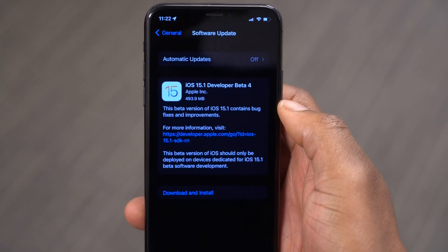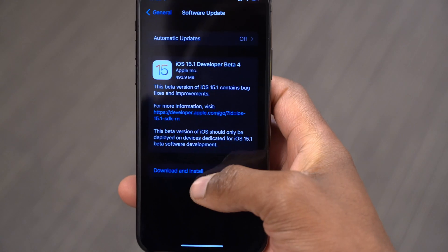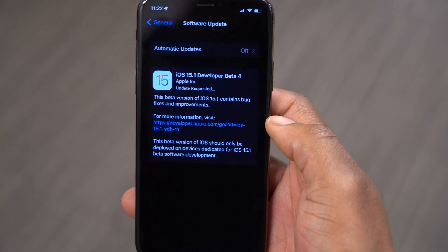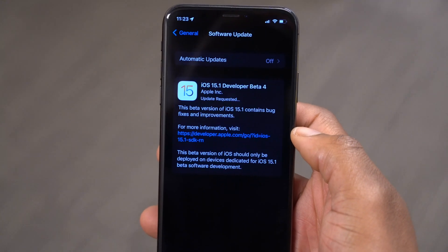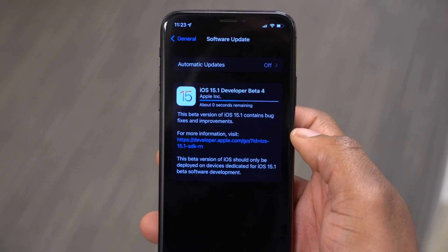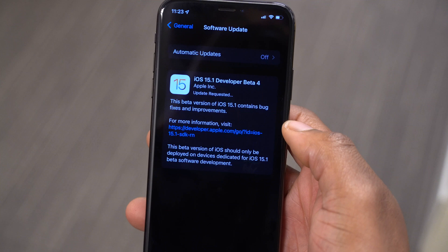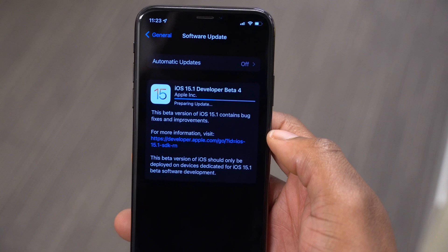This comes after one week since the release of beta 3, and as you can see on my iPhone X that I'm updating here, the update size comes in at exactly 493.9 megabytes. I was updating from iOS 15.1 beta 3. If you are waiting for the public beta release, I would look forward to receiving that as soon as tomorrow. This update was actually quite impressive because it took about three seconds to download and about eight minutes to prepare.